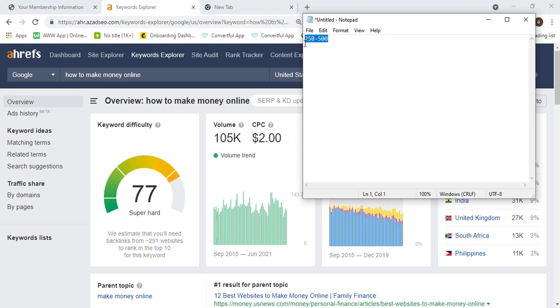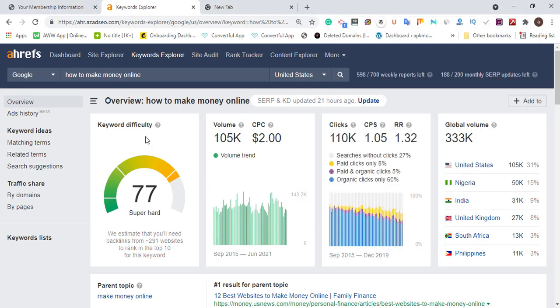We are looking for keywords within 250 to 500 monthly search volume. Most competitors are focused on higher-volume keywords, so we need to take advantage of that. If you have a new website with low authority, you should target keywords within this range of 250 to 500 monthly volume. Low keyword difficulty means it's less hard to rank — new websites should also consider using more long-tail keywords.